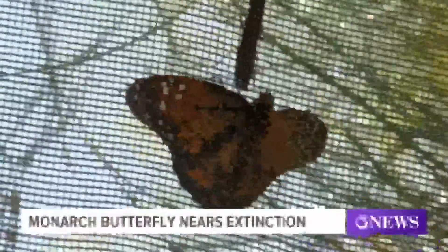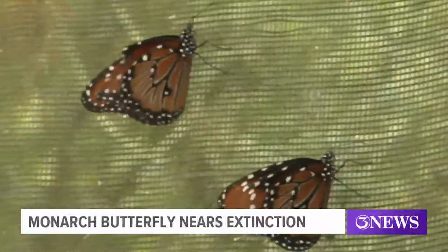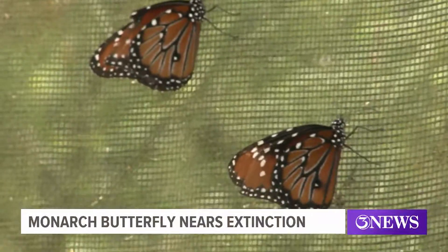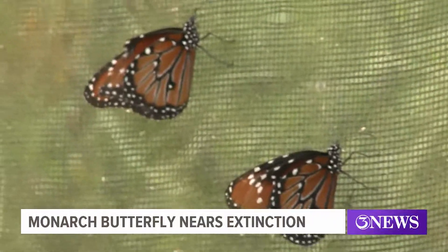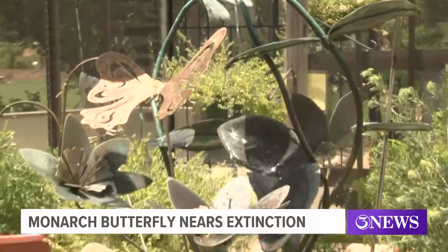Dr. Michael Womack at the South Texas Botanical Garden says the species has been on the decline in recent years, but being put on the endangered species list will give scientists more power to keep the monarch protected, and there are some things we can do at home to help.